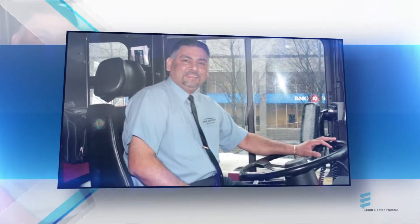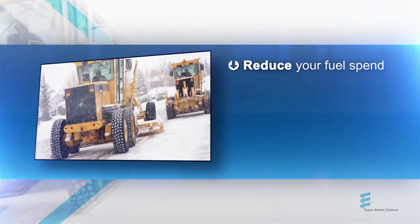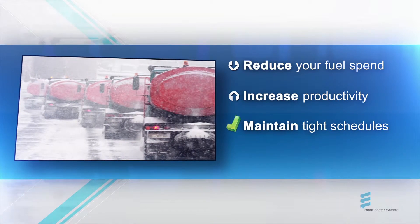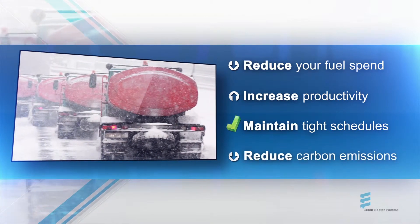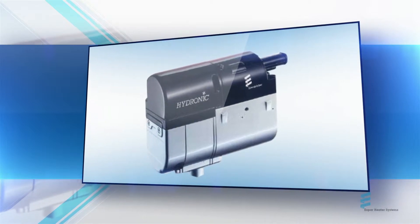Like every other municipal fleet operator across North America, you're looking for ways to reduce your fuel expenditure, increase productivity, maintain already tight schedules, and if you manage to reduce carbon emissions along the way, all the better. Lucky for you, our E-Works heaters do just that.